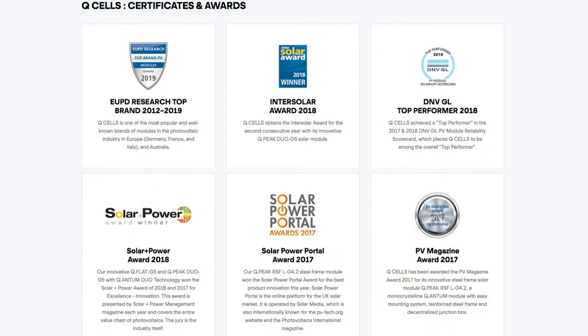QCELL was originally a German-made panel. They're German-designed and they still do a lot of the research and development there, but they've now moved most of their manufacturing — all of their manufacturing, I should say — over to South Korea. They also make some panels in China, for a slightly different model with a different warranty.